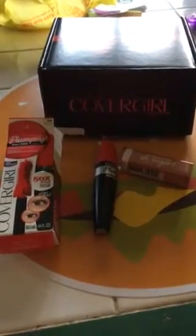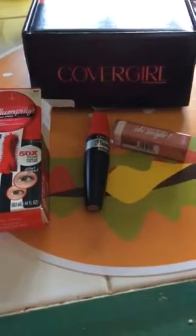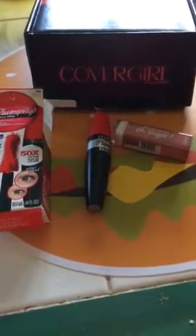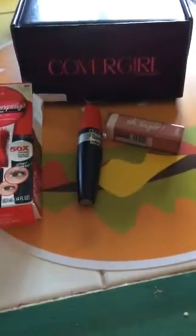Hey guys, this is Stacey from Life in the Fast Lane. Today I just wanted to recommend some products from CoverGirl in the CoverGirl Vox Box that I just got from Influenster.